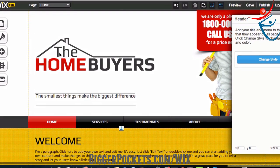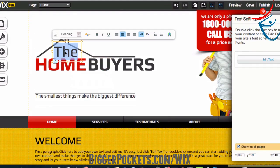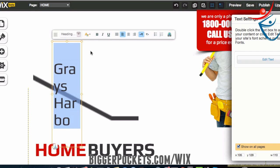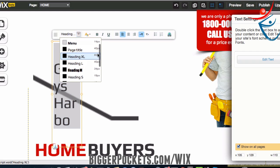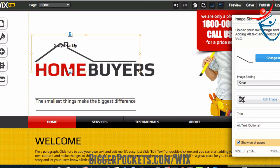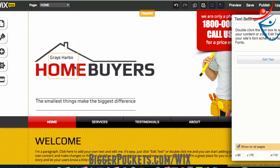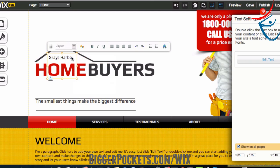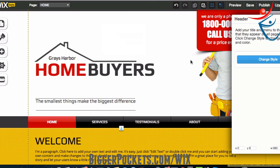Now we've got 'homebuyers,' but we don't want to be called 'the homebuyers,' so let's change this to my county — Grays Harbor. That messed things up a little bit. It's trying to keep things in line, so I'm going to shrink this down. We've got 60-point right now; I'm going to go down to 16. Much better — puts everything back into perspective. I can move this around a little bit. Maybe I want to go a little bigger with that — heading. That's a better one. So now we've got Grays Harbor Homebuyers. I like that.